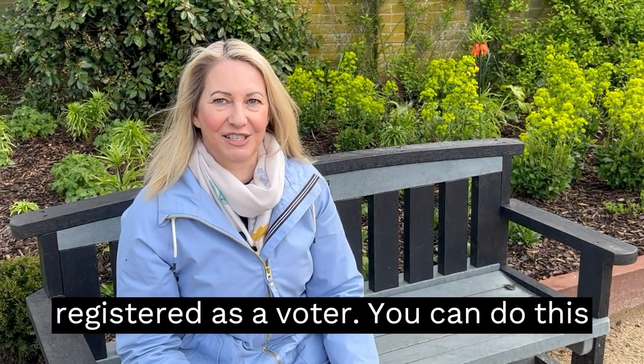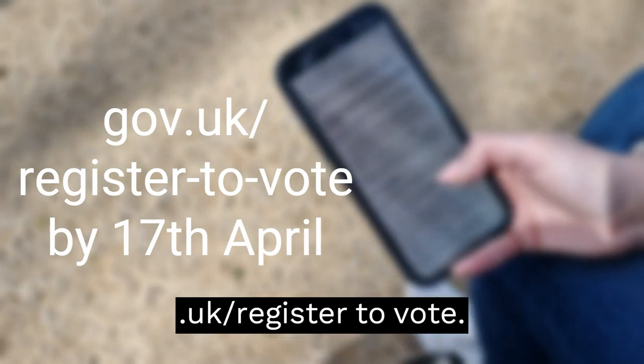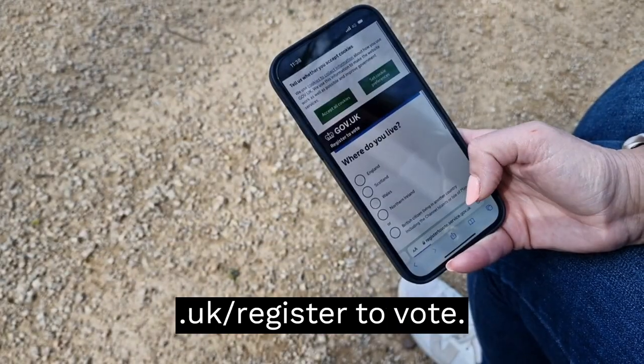To vote in this election you need to be registered as a voter. You can do this by visiting gov.uk forward slash register to vote.